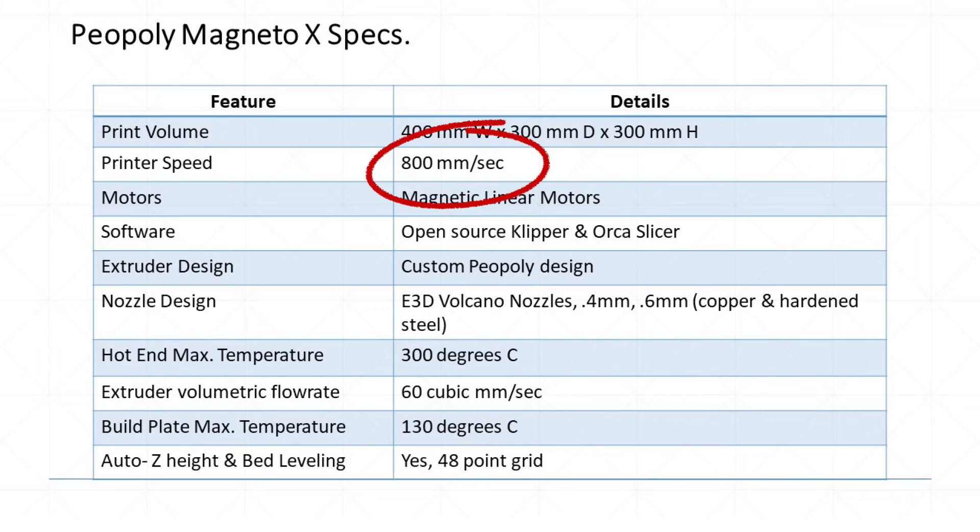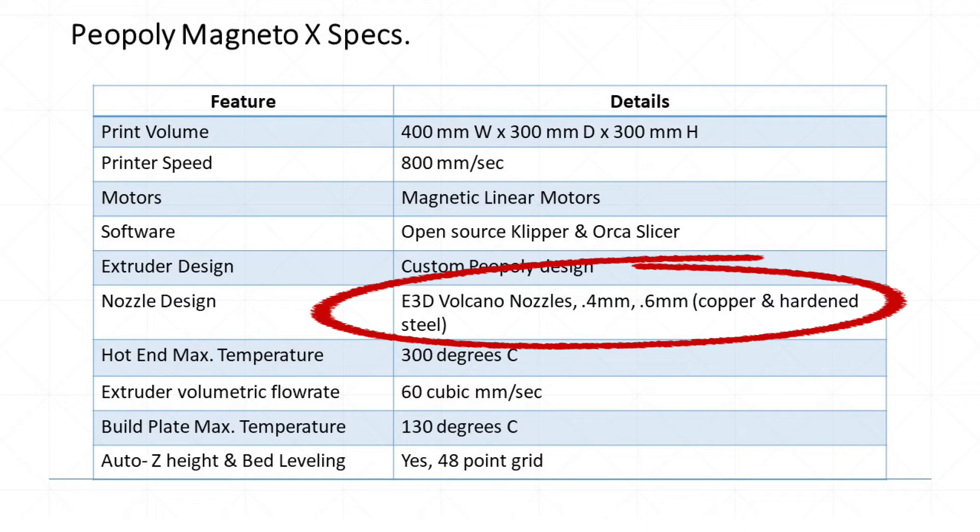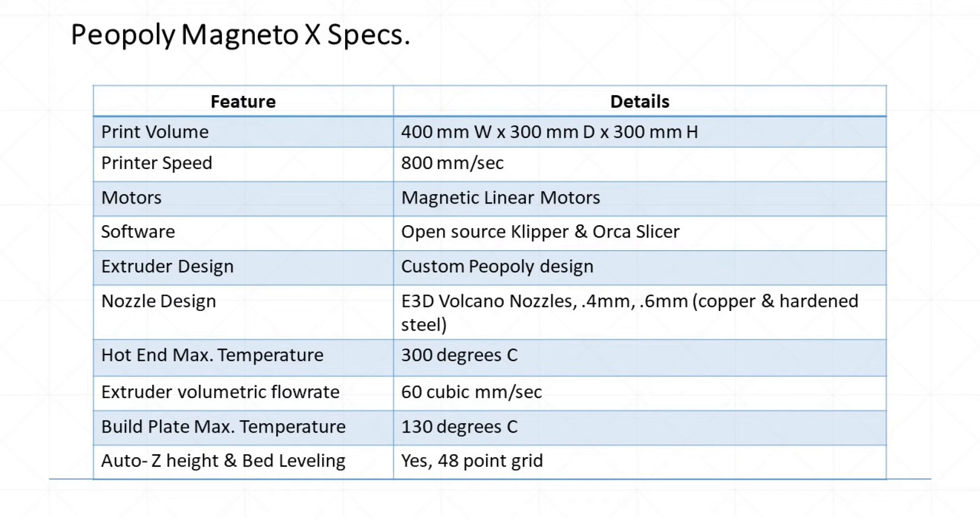Does it have an air filtration system? They haven't decided on that feature yet. Now let's cover some specs: the printer speed is 800 millimeters per second; the nozzle design uses E3D nozzles in 0.4 and 0.6 copper and hardened steel; the hot end maximum temperature is 300°C; the extruder volumetric flow rate is 60 cubic millimeters per second; the bed plate maximum temperature is 130°C; and it has a 48-point grid auto Z-height and bed leveling feature.